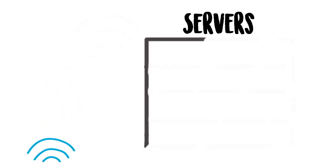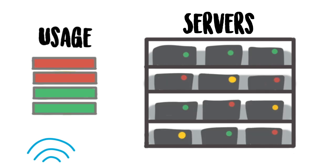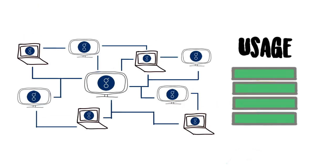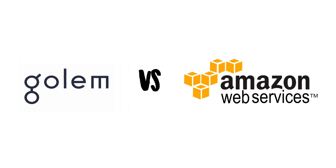Traditional cloud computing companies build massive servers that are utilized at near-full capacity, whereas the Gollum network utilizes the untapped potential of all the unused power of personal devices. This allows Gollum to offer significantly cheaper processing power than a traditional cloud service provider, making it a potential replacement.